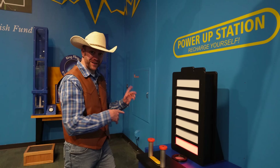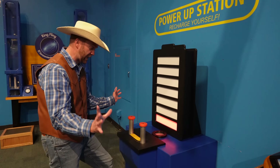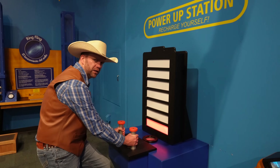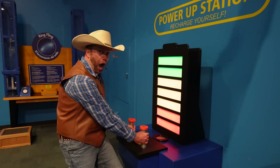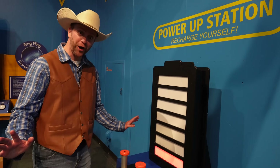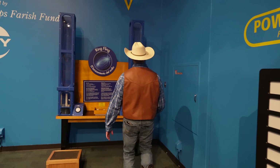All this running around and learning has my batteries running a little bit low — I'm feeling a little sleepy. They have a battery charging station, so I'm going to go ahead and power myself back up. I'm going to grab these two poles and... I feel so much better! I'm so glad I charged back up. Now we have a lot more energy to see all these really cool things.